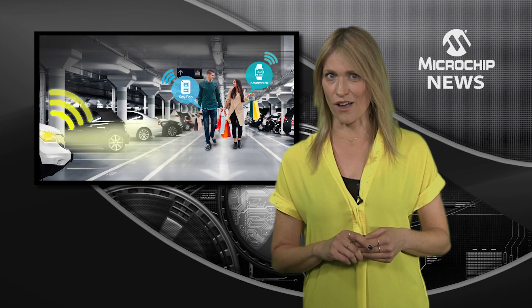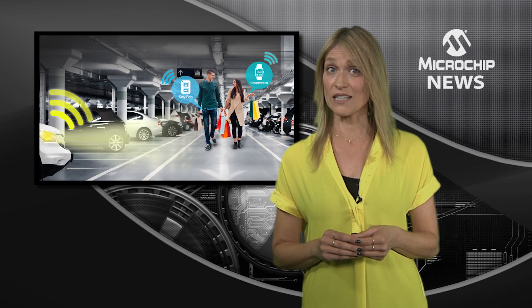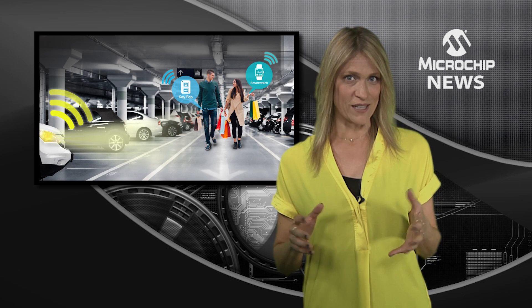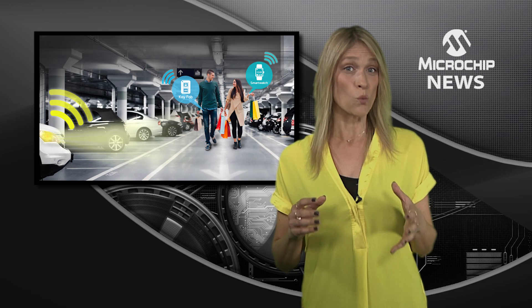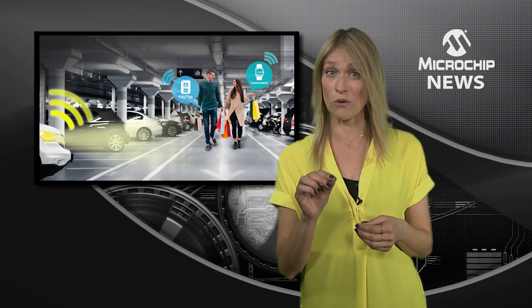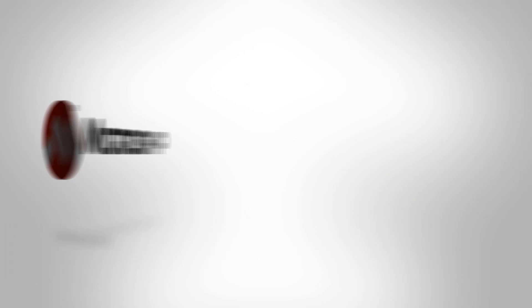The ATA 5700 series also gives you the industry's highest accuracy in addition to a long 10-metre wake-up range. Its 5x7mm package integrates a 3D immobiliser, three high-sensitivity LF receivers, an AES-128 crypto engine, a digital processing unit, a microcontroller, and on the ATA 5702, an RF transmitter.